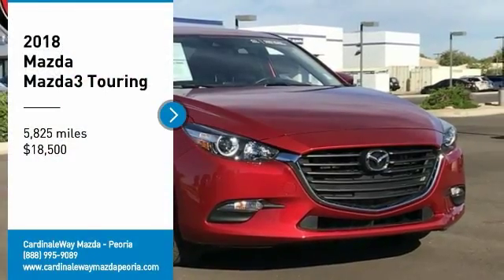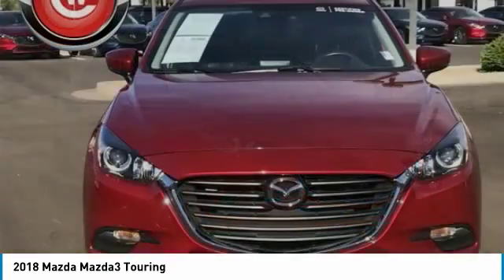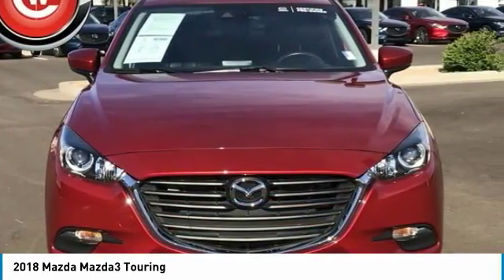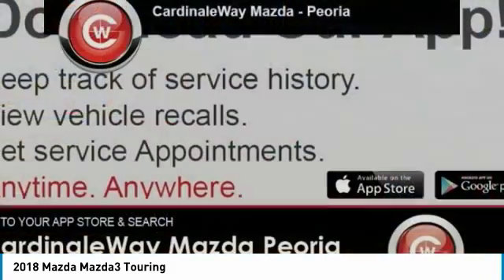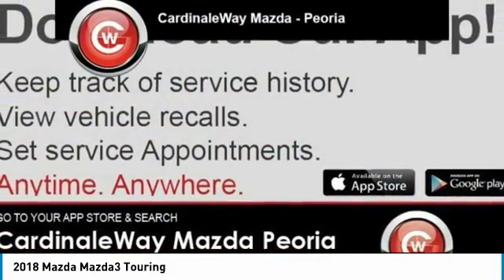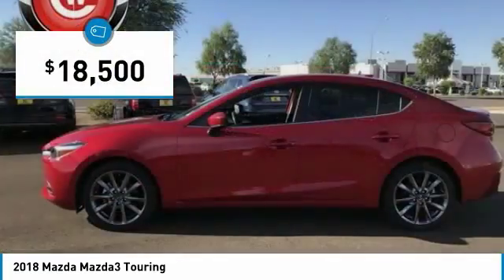Come test drive the 2018 Mazda 3. The Mazda 3 meets your vehicle wants and needs. Powerful and economical, technologically savvy, and boasting top safety features, the Mazda 3 is the total package and is priced below $20,000.